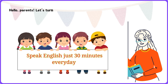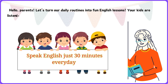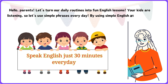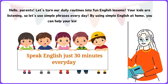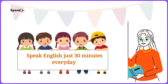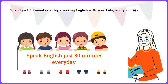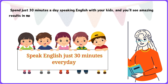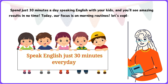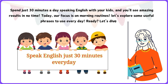Hello, parents. Let's turn our daily routines into fun English lessons. Your kids are listening, so let's use simple phrases every day. By using simple English at home, you can help your kids learn effortlessly. Spend just 30 minutes a day speaking English with your kids, and you'll see amazing results in no time. Today, our focus is on morning routines. Let's explore some useful phrases to use every day. Ready? Let's dive in.